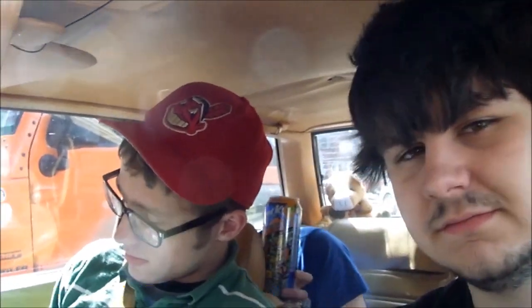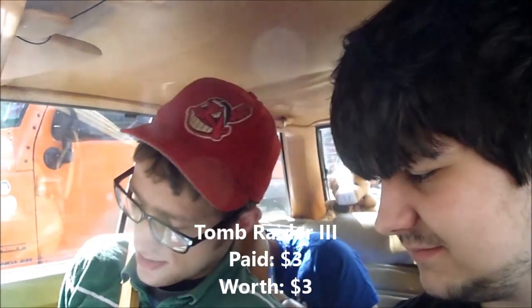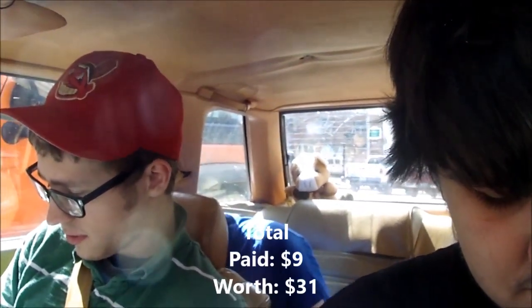We just stopped at the place and we both picked up something. In a previous visit I mentioned they had some Tomb Raider games and I was going to pass until I knew which ones I had. The only one I didn't have that they had was Tomb Raider 3, so I picked that up. And then I got Tecmo Deception, which is a pretty good game, and Final Doom. Everybody loves Doom. Paid about $3 each and the whole thing's worth about $30, so I'm pretty happy.